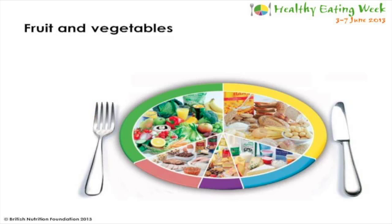Fruit and vegetables are one of the five food groups that make up the Eat Well Plate. The Eat Well Plate is the UK's healthy eating guide which sets out the types and proportions of foods and drinks which make up a healthy varied diet. One third of the Eat Well Plate should be made up of fruit and vegetables, showing that they are an important part of a healthy varied diet.